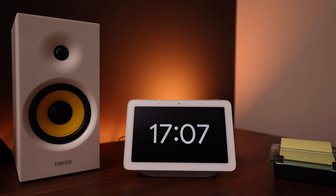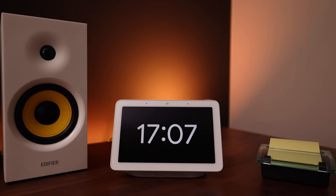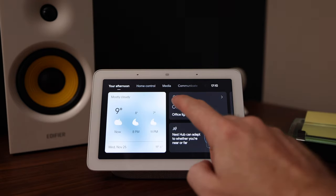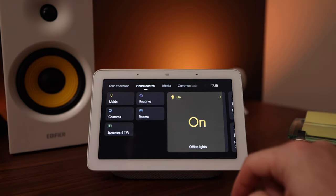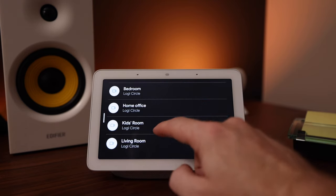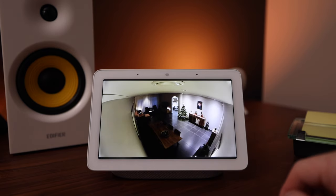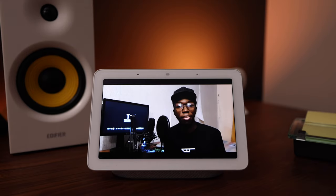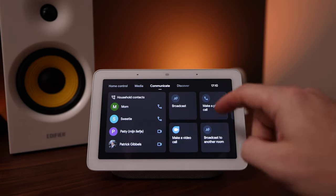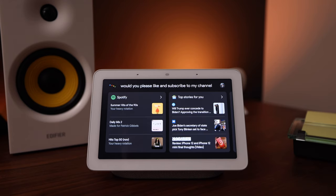On my right side I keep this Google Nest Hub, which I've had for some time and always liked — and now I like it even more because it was recently updated with new functionality and a much better interface. It lets me control the lights in my office and see the security cameras throughout the house, which is especially useful when my five-year-old daughter is playing downstairs and I need to work up here. It also lets me control media like Spotify, watch YouTube or Netflix, make calls, and serve as an intercom with the other Google Home speakers throughout the house — plus you can ask it all the googly questions your heart desires.